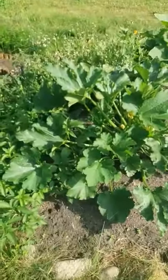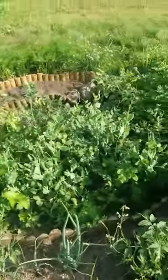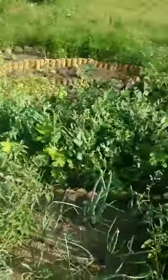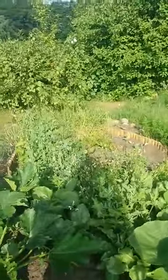Zucchini, pumpkin, some more peas, tomatoes in between, and some fruit trees. Nice, huh?